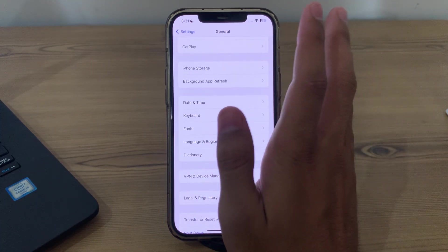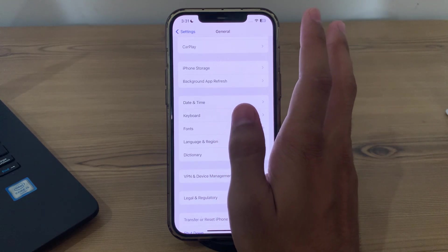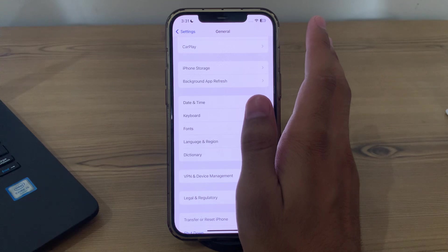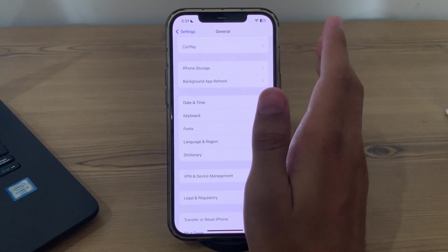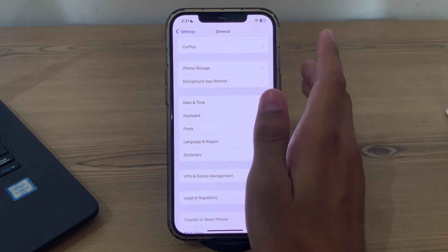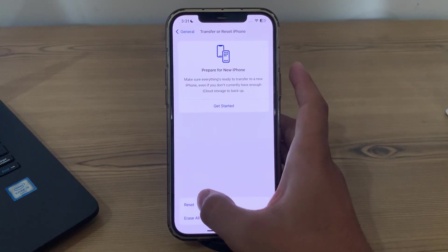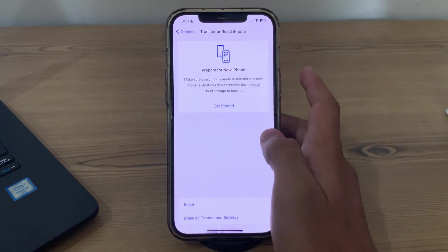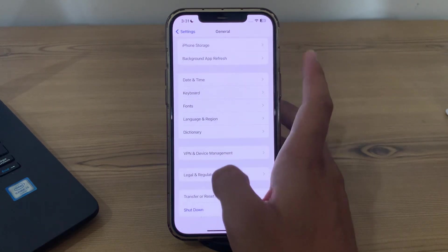If after trying all of these steps your notifications are still not working, I suggest you reset all settings. If the issue persists, you can try resetting all settings on your iPhone — this will reset all system settings to default values but it won't delete your data. To do this, tap on Transfer or Reset iPhone, tap on Reset, tap on Reset All Settings, enter your password, and fix your issue.